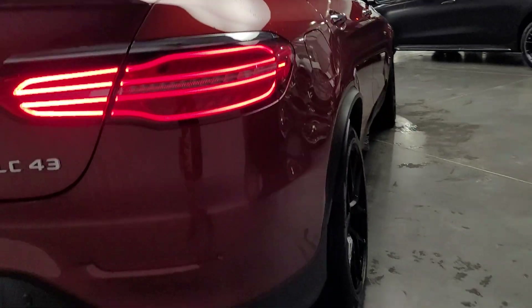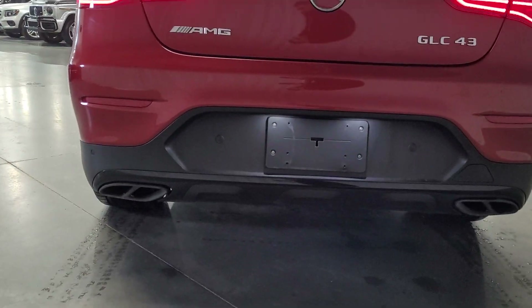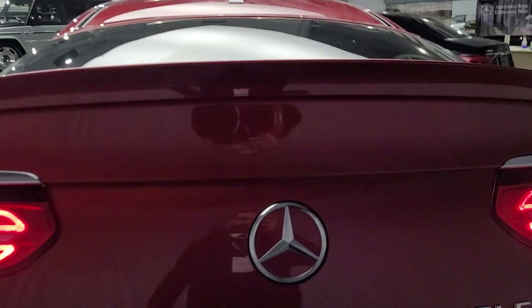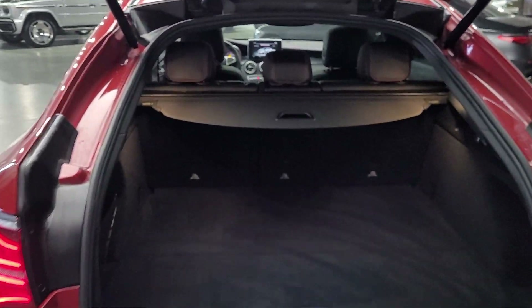Because of AMG, you got the trunk spoiler as well right here, which finishes off very nicely. You got the quad exhaust system here on both sides. I'll open the trunk to show you the space — lots of space in the trunk as well.